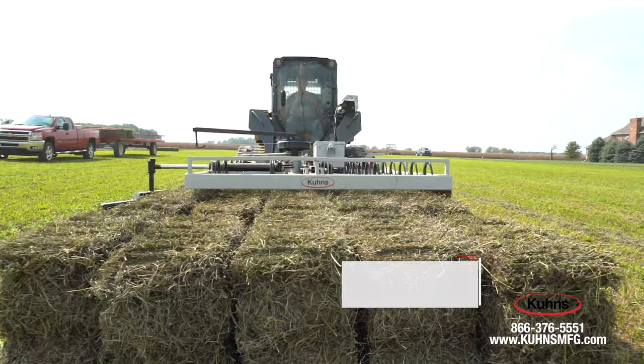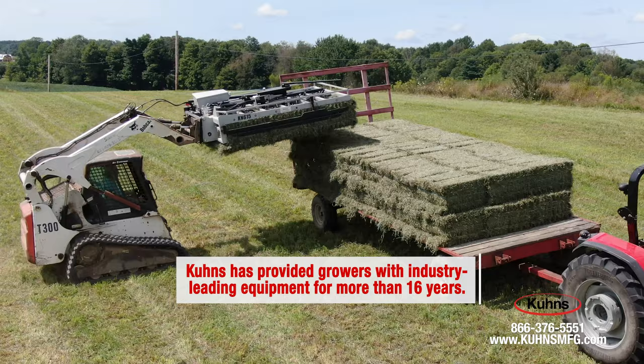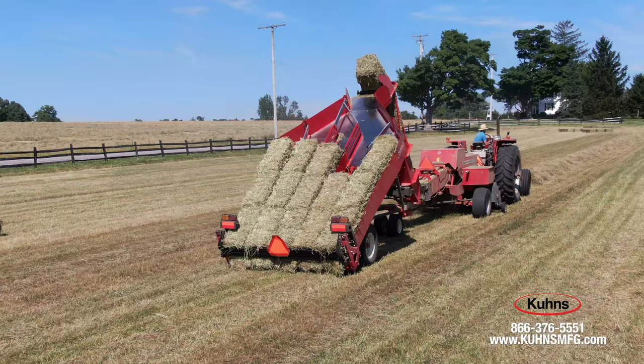For more than 16 years, Kuhn's innovative one-person bale handling system has been helping growers modernize their hay operations with many unique and industry-leading features.